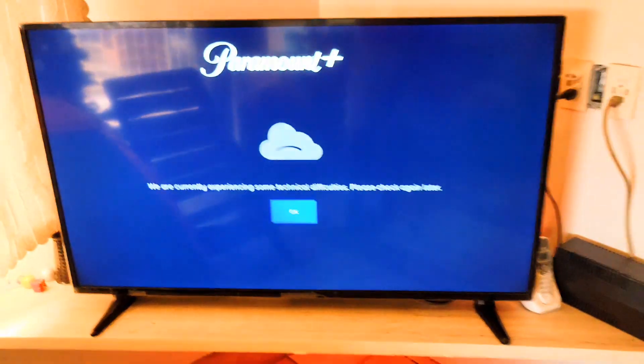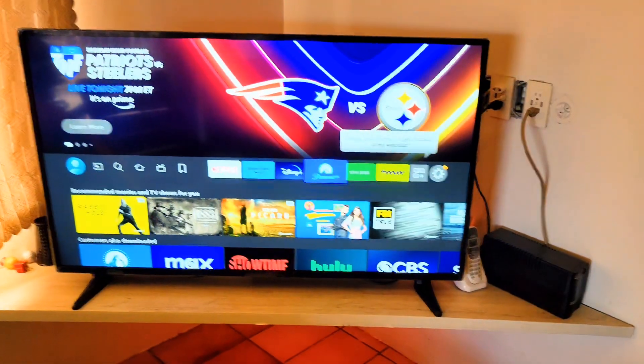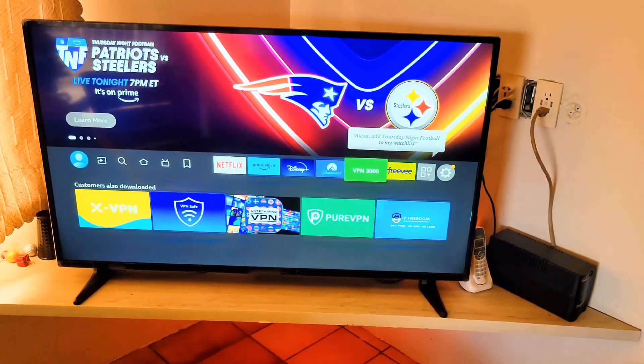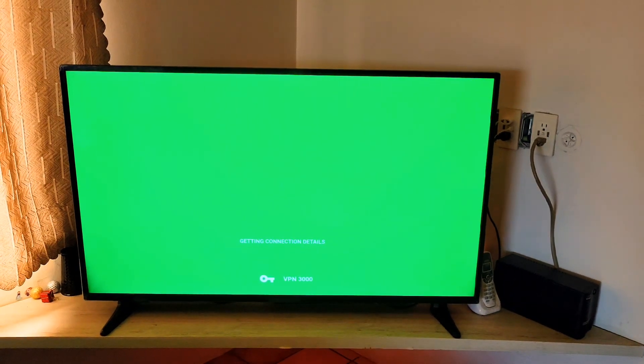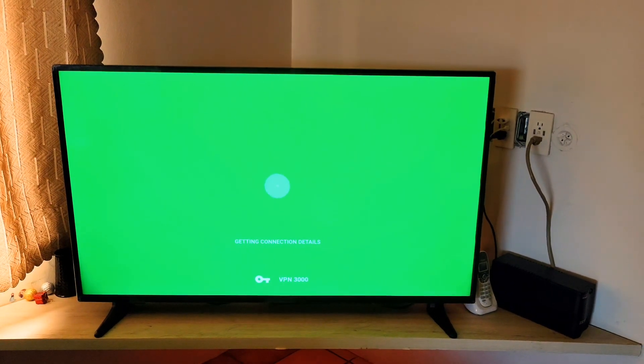I would recommend you try the VPN 3000 app. The VPN 3000 app doesn't require any accounts to be made — you just choose your location and connect. Once you're connected, you might get one or two ads, but that's it.